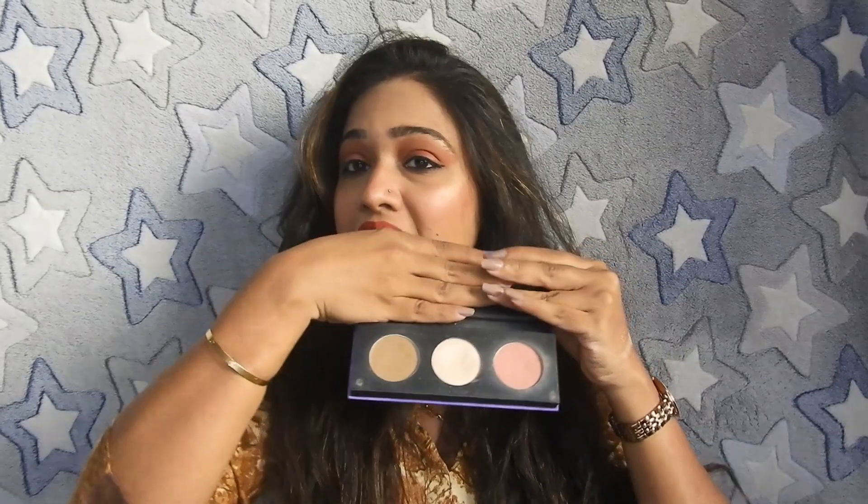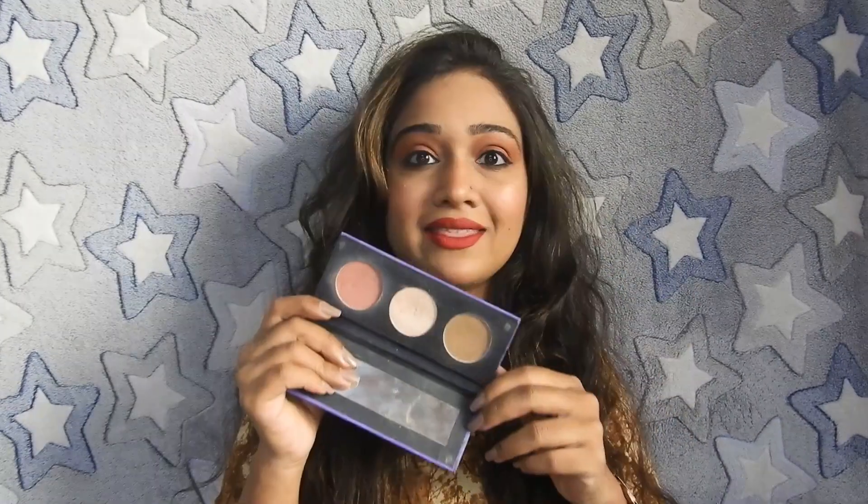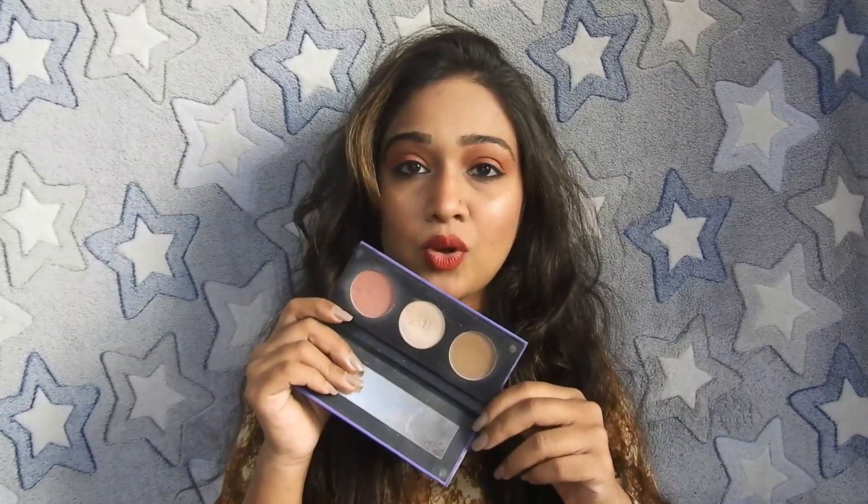This face palette retails for ₹7.99 and you get 12 grams of product. If you only buy a highlighter separately, it can cost ₹300–400, so it is much better to get all three — contour, highlight, and blush — for ₹7.99. This is really good for Indian skin tones.